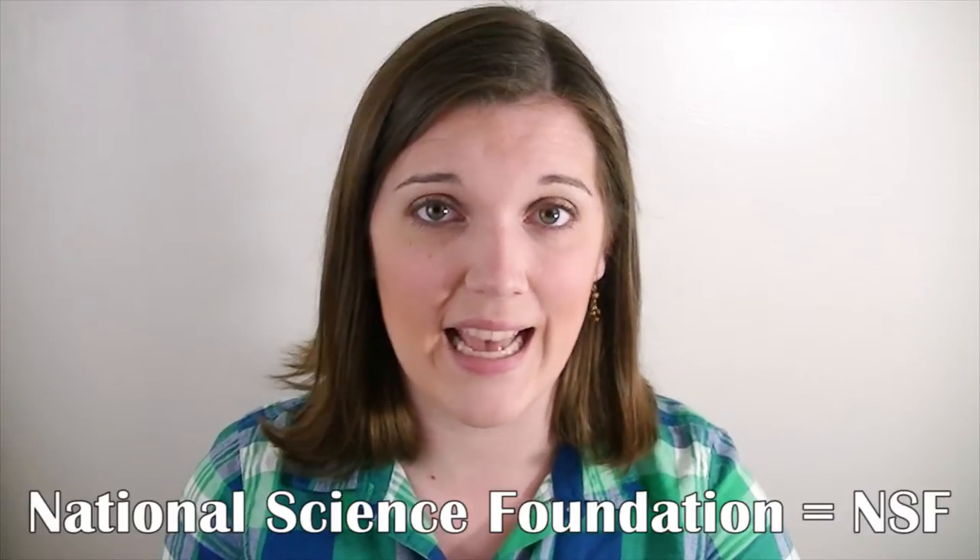That is why today I want to tell you about a baffling funding decision recently made by the United States National Science Foundation, or NSF, and what you can do about it.